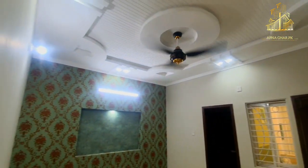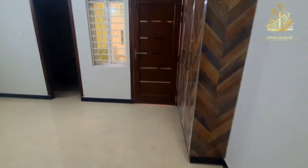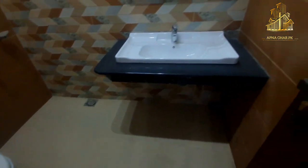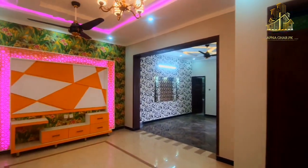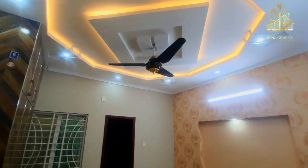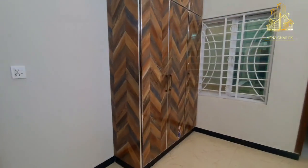Bedroom number 3 is very similar to the ground portion — a bedroom with an attached washroom and open space. The same laminations and cupboards are used here. In the attached washroom, like the lower portion, there is an English seat and a granite slab wash basin. The owner has maintained consistency throughout both portions.